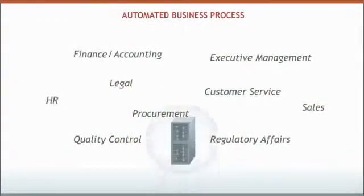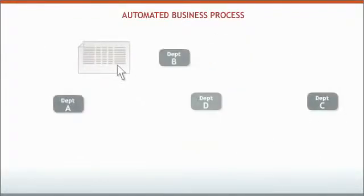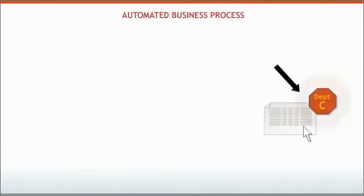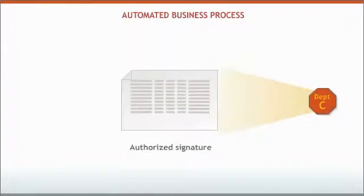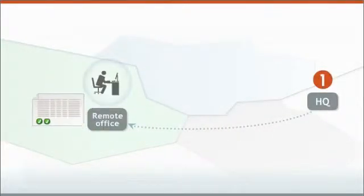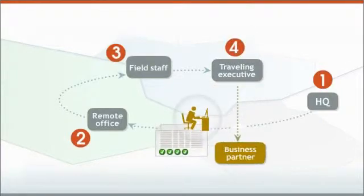Automated business processes, like those used by electronic document management systems, typically cut across many different departments in the organization. In any one of which the process can be brought to a halt by the need for a signature. Costly delays can occur when authorized signers are in remote offices, on the road, or work for some outside organization.